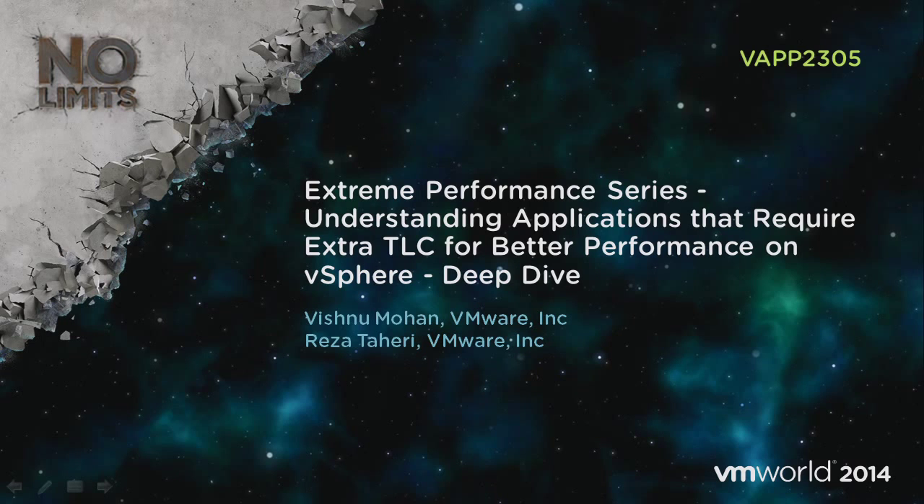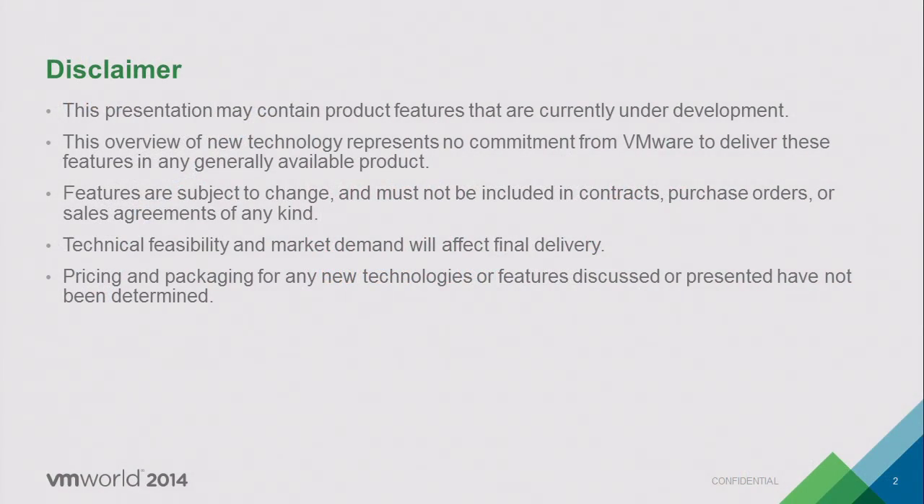As Vishnu said, this is an unusual talk for VMworld. Usually we stand up here and tell you how great everything is and how everything is working well. This topic is probably more suited for an academic conference where we talk about very interesting corner cases, sitting down to analyze things that are not working well and why — getting to the root cause of it.